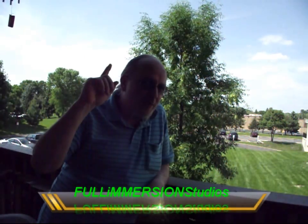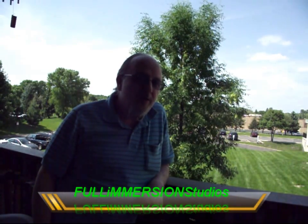Hi, welcome to Full Immersion Studios. Why don't you click that subscribe button up there and we'll constantly bring you new content all the time.